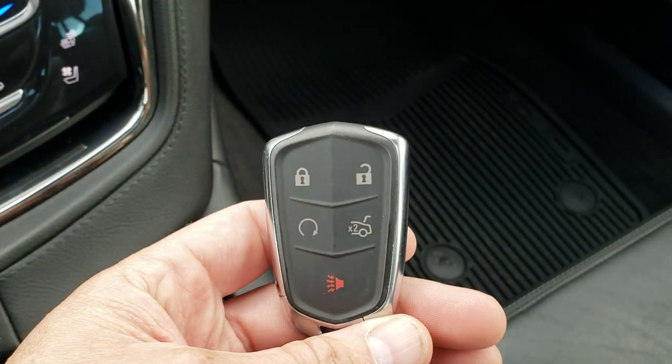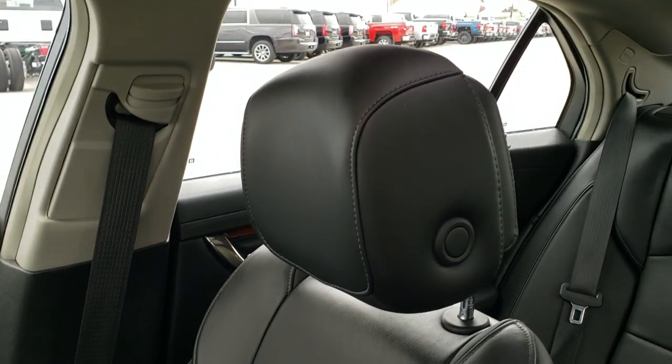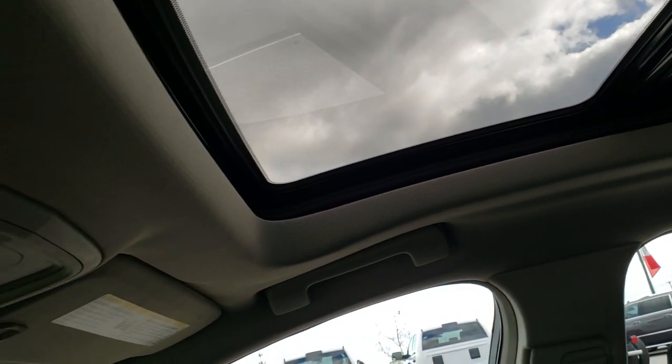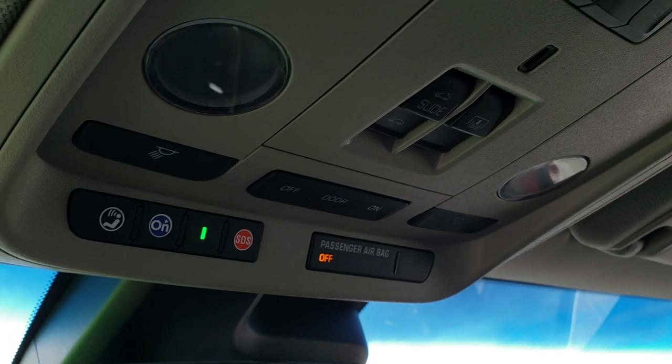Keyless entry with remote start. All-weather floor mat on the passenger side. This car smells very clean inside — it has never been smoked in. It comes with the Vista roof, HomeLink buttons, OnStar capabilities, power sunroof, and shade buttons.